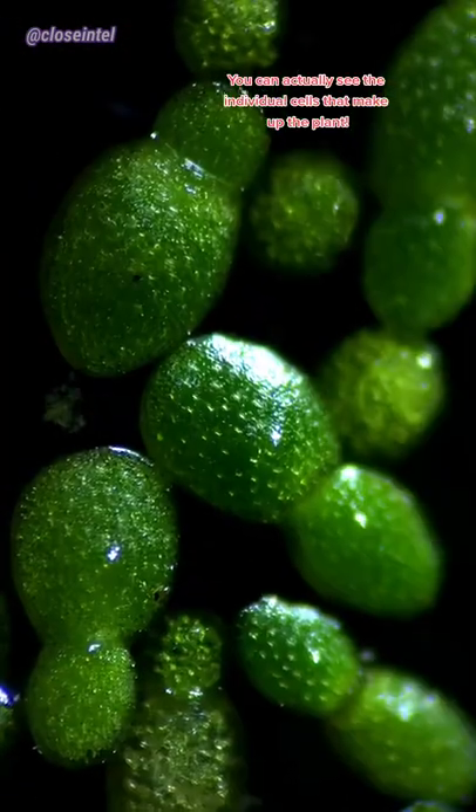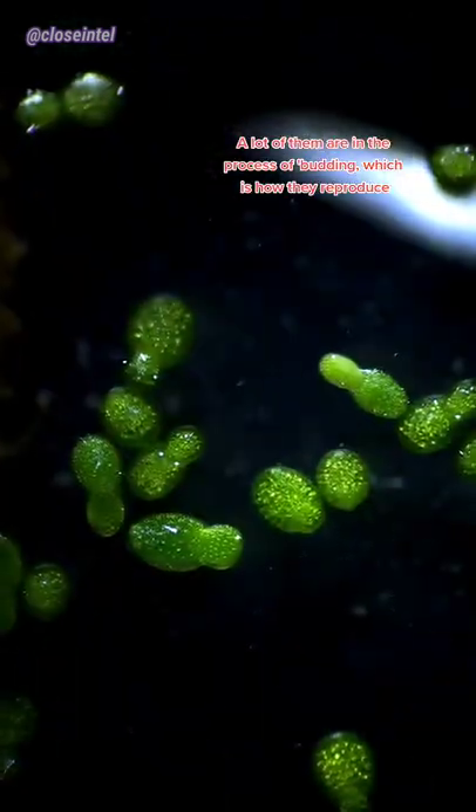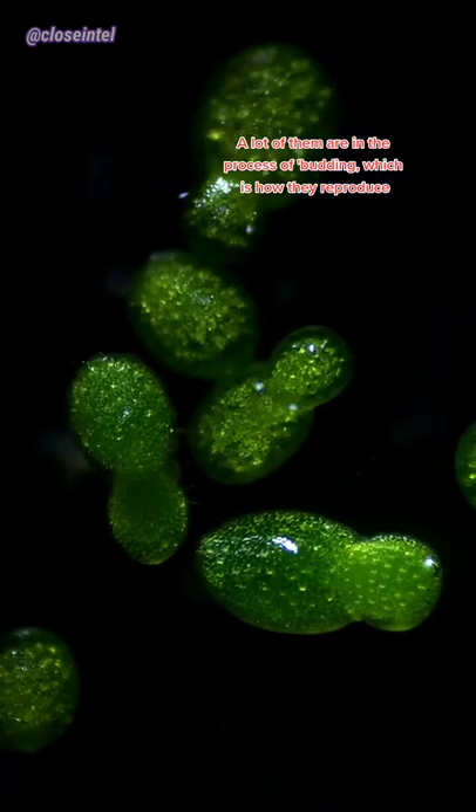You can actually see the individual cells that make up the plant. A lot of them are in the process of budding, which is how they reproduce.